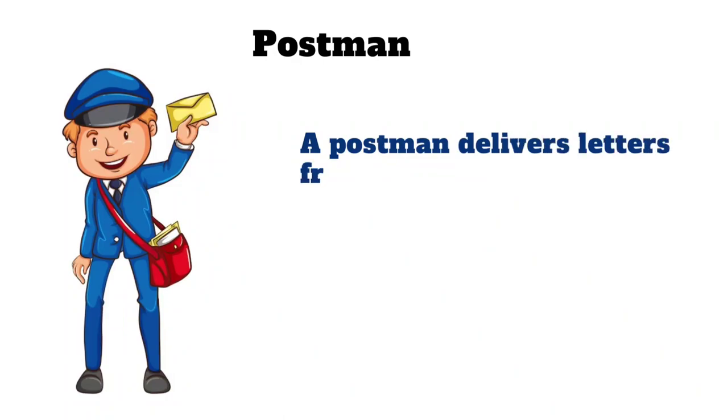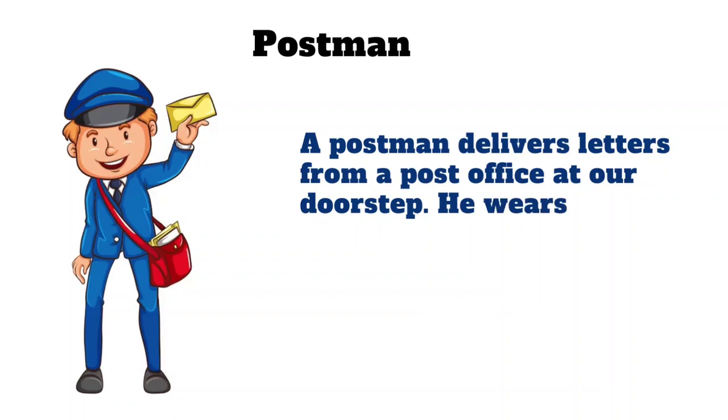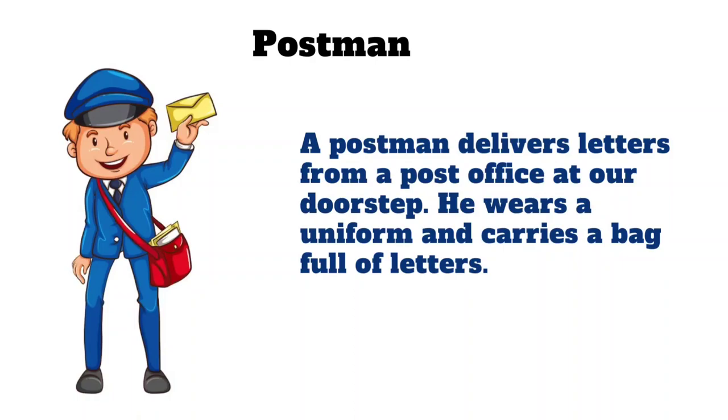Postman. A postman delivers letters from a post office at our doorstep. He wears a uniform and carries a bag full of letters.